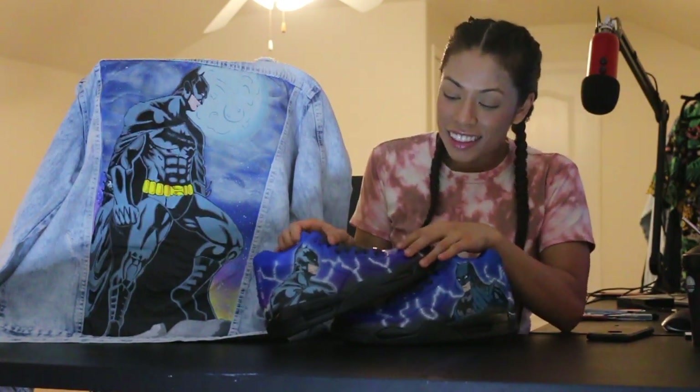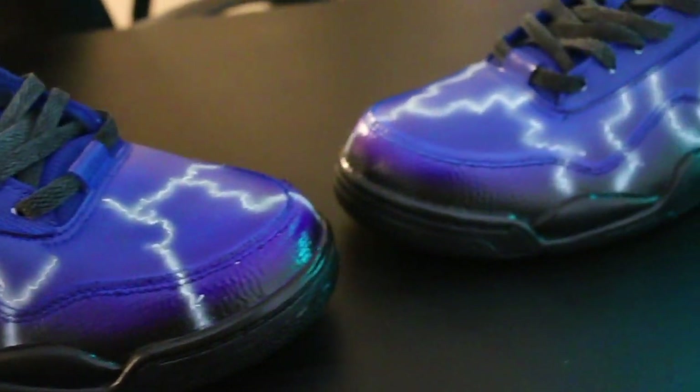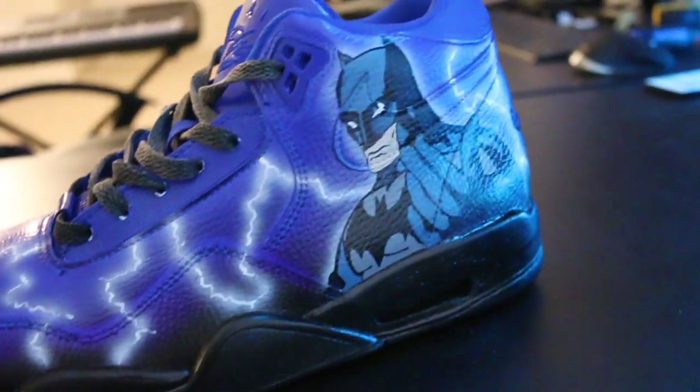Wow! Batman loved the customs. I'm going to explain the jacket and the shoes. We painted Batman on the jacket — he's stepping on a stone looking at the city. And then on these shoes we did a nice black to blue fade. We also put two different styles of Batman on each shoe and we put some lightning bolts all over the shoe. They look pretty cool and they go really well with the jacket.